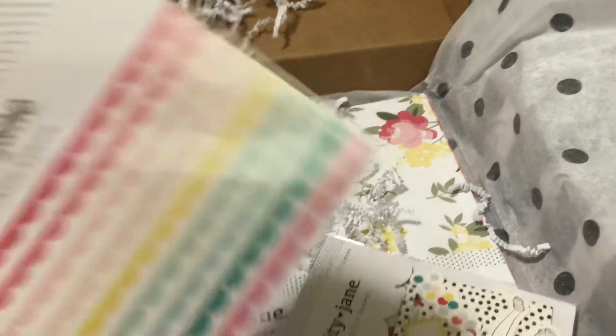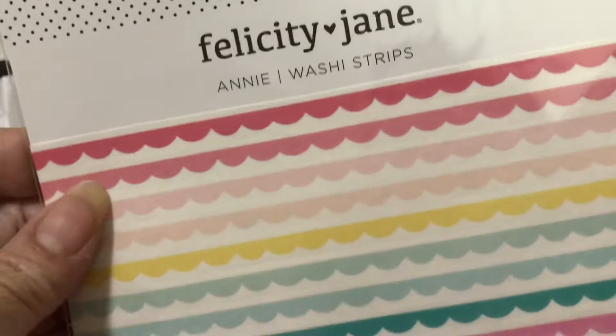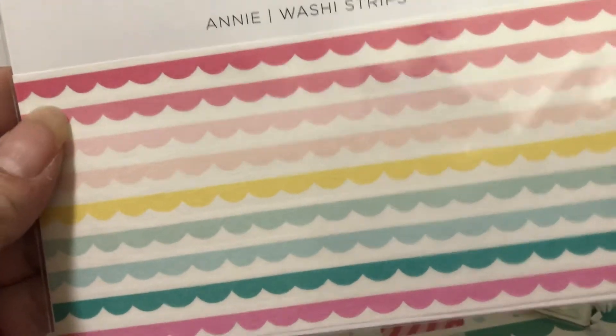And then these are washi strips. There's a scalloped edge — these are washi strips rather than a roll.